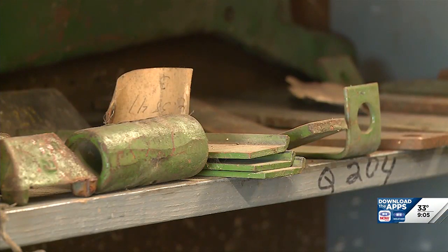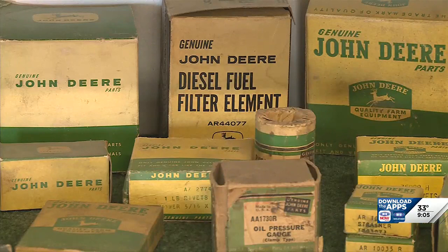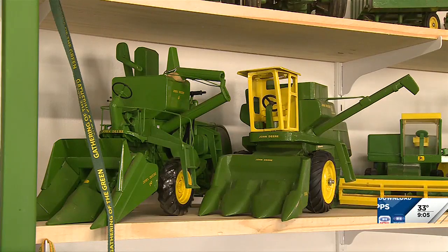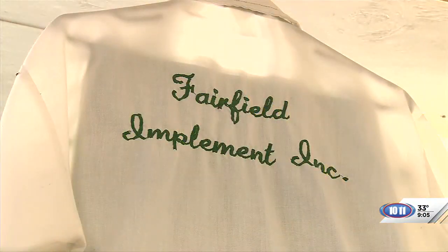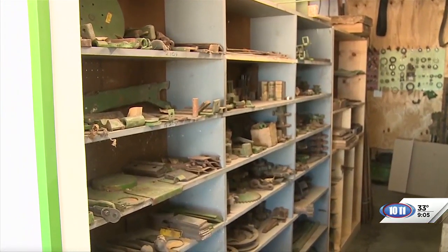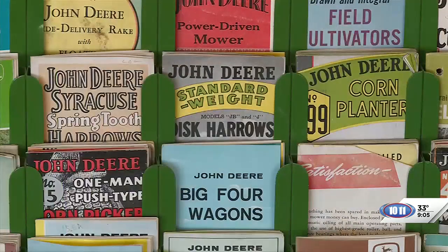Can people come and see this? If I'm here, they can stop in. If I'm not here, they can get a hold of me and come down and look around. Why do you think it's important to hang on to this and kind of redo these kinds of things? I needed a place to go with the stuff I've been collecting. The parts room is quite a bit smaller than what it was, but I don't sell parts or nothing — it's just stuff I've collected over the years.